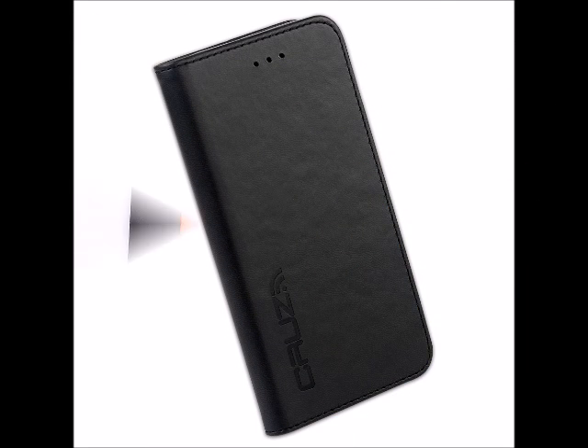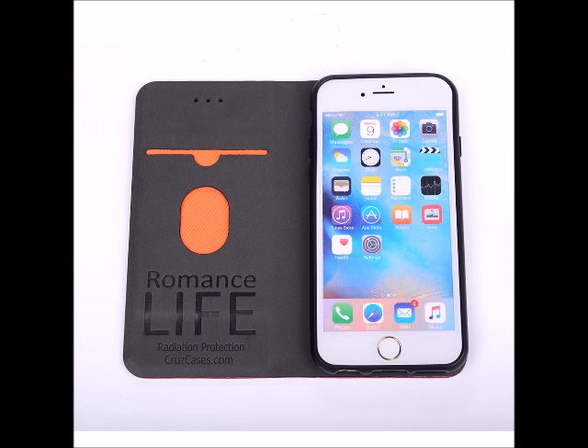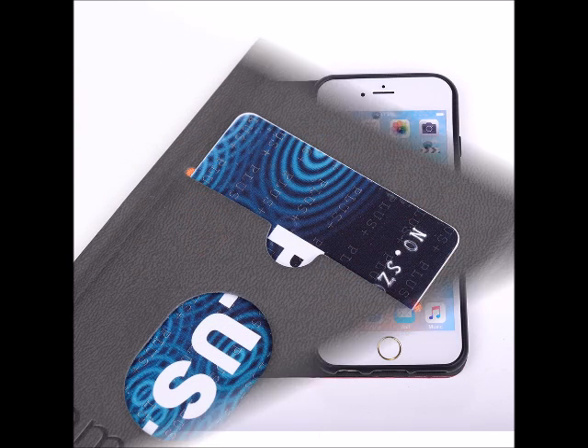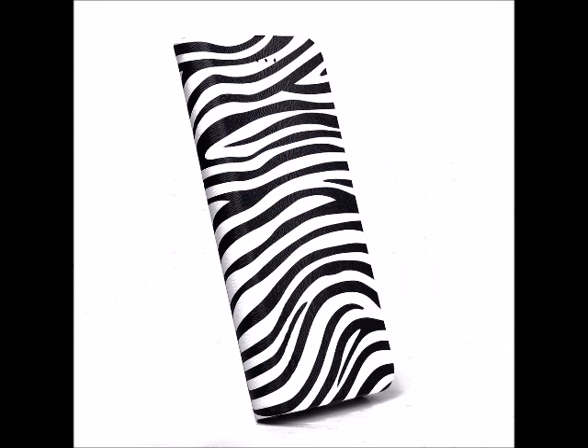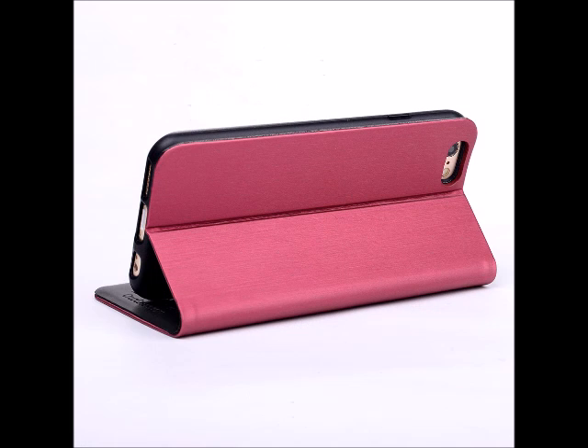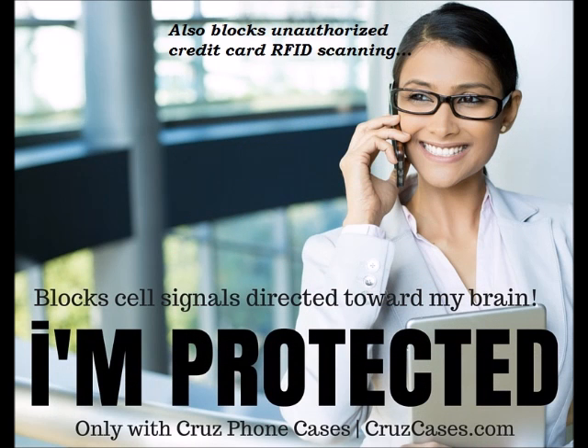Cruise Cases also include credit card holders and 360-degree drop protection, keeping your mobile phone looking newer for longer for higher trade-in value. Until mobile phones are re-engineered with a safer signal, there is only one smartphone case for you and your family — and that's the Cruise Cases. Buy one today!